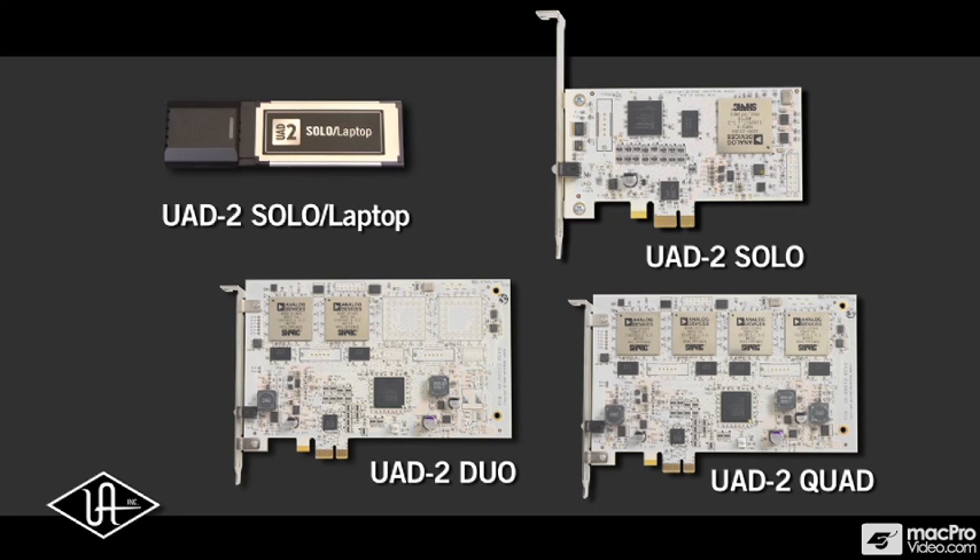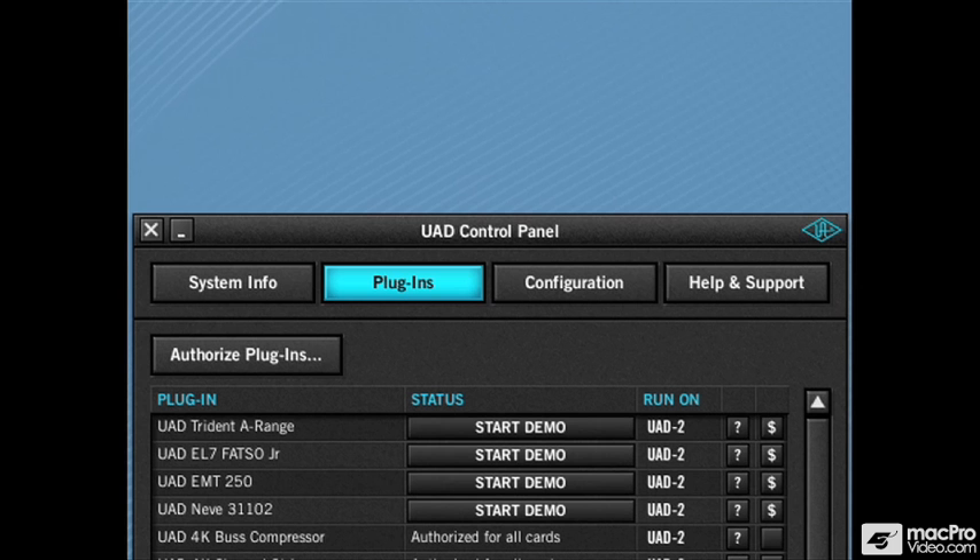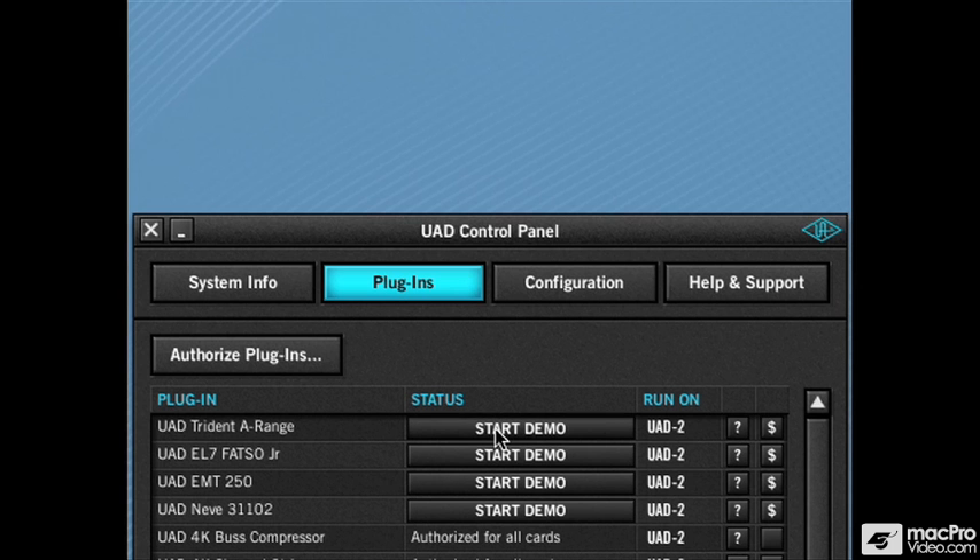As part of Universal Audio's award-winning UAD-powered plug-in family, the Trident A-Range channel EQ runs on the Mac and Windows compatible UAD 1 and UAD 2 DSP accelerator cards, available from Universal Audio dealers worldwide. This VST, Audio Units, and RTAS compatible plug-in runs in a fully functioning demo mode on the UAD card for 14 days, during which it can be purchased directly from the UA online store.